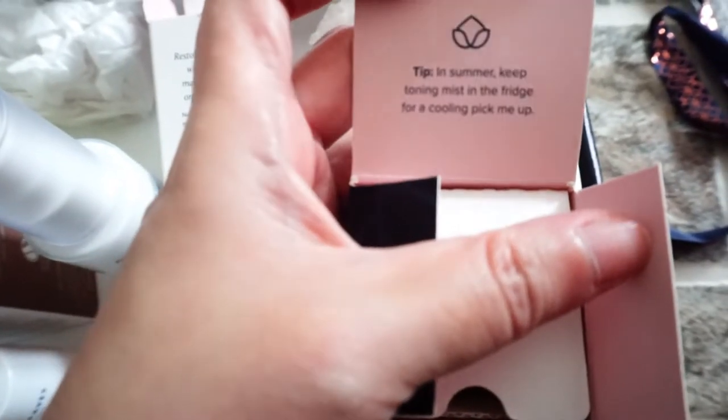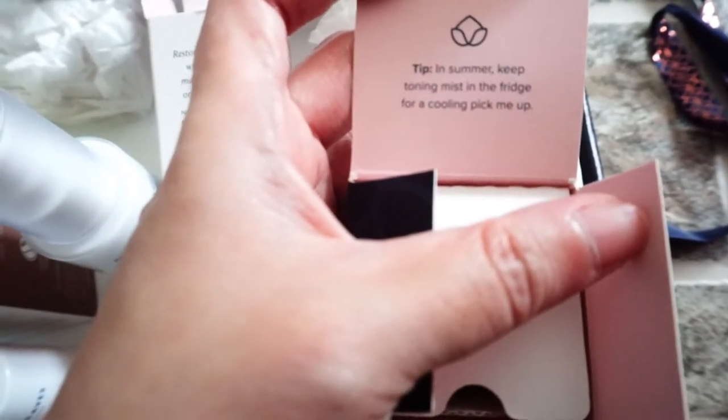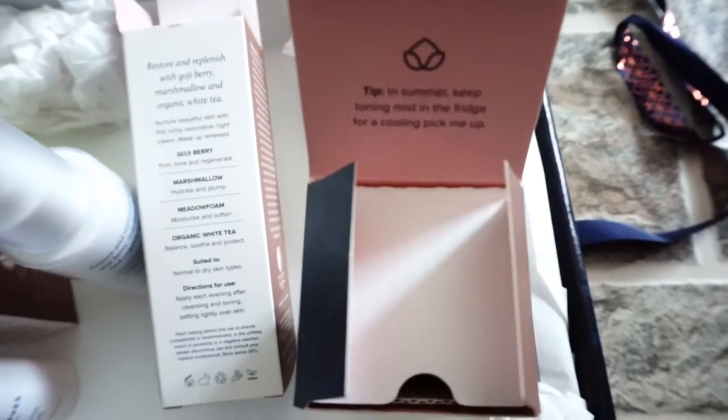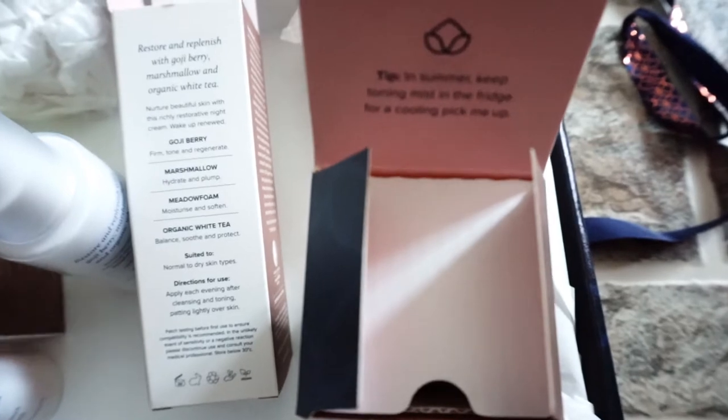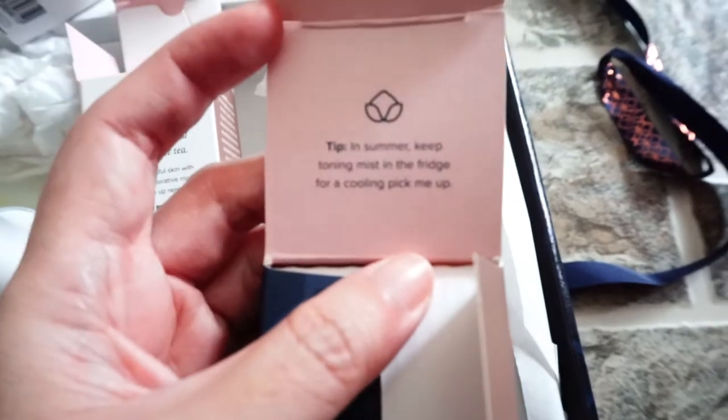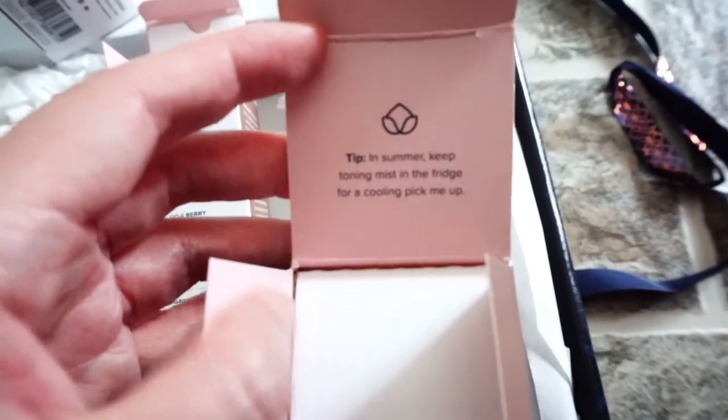In summer, keep the toning mist in the fridge for a cooling effect. There are actually some tips on their box as well.